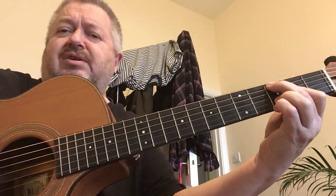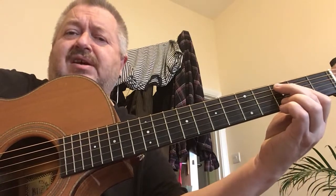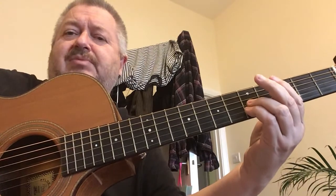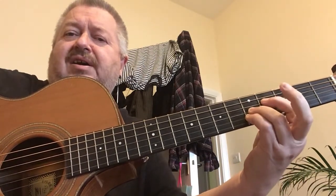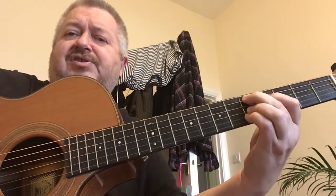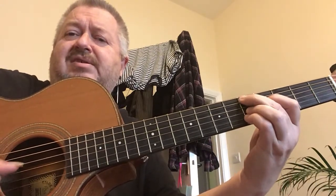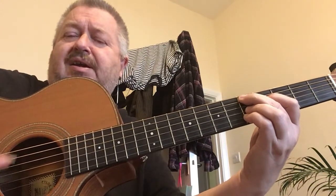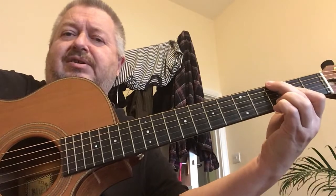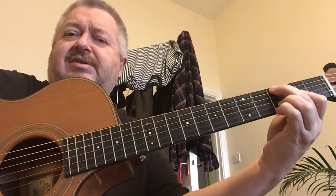In our usual three-chord trick, we need a D seventh sound. What he would do is those two fingers went across onto the G and the B string. First finger is now on the fourth fret on the D, fifth string, fifth fret. So we have this sound. So we've got G, C, and D.